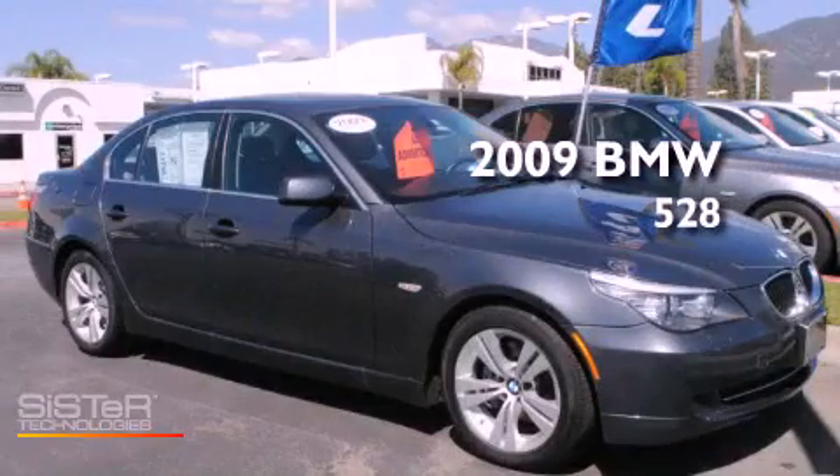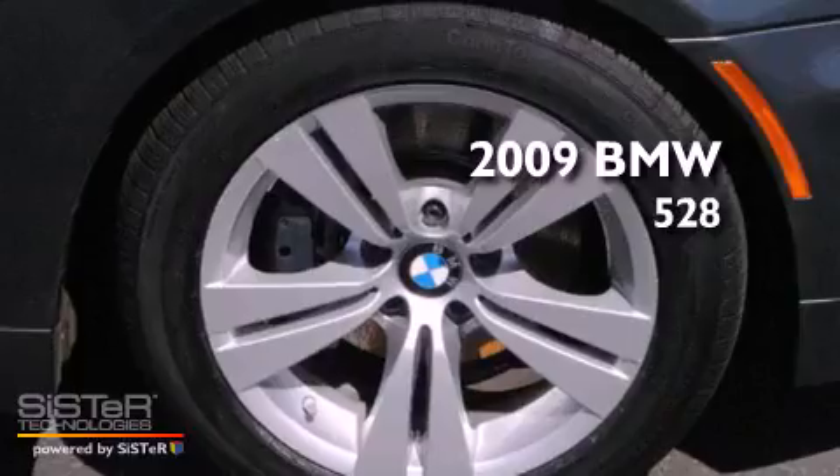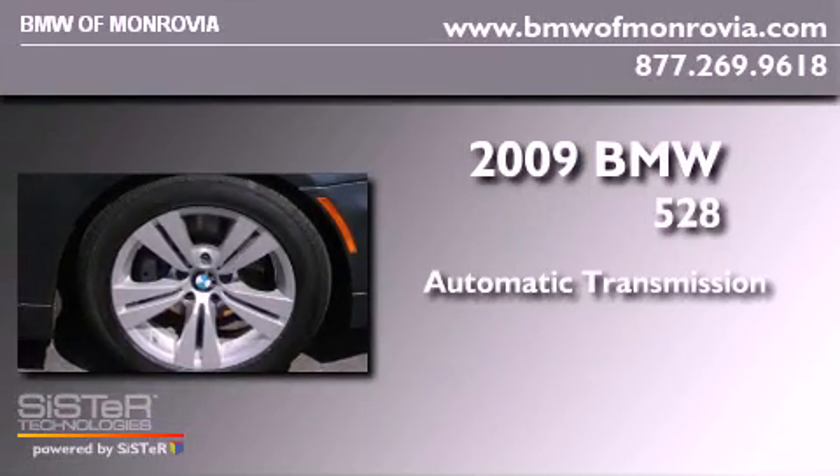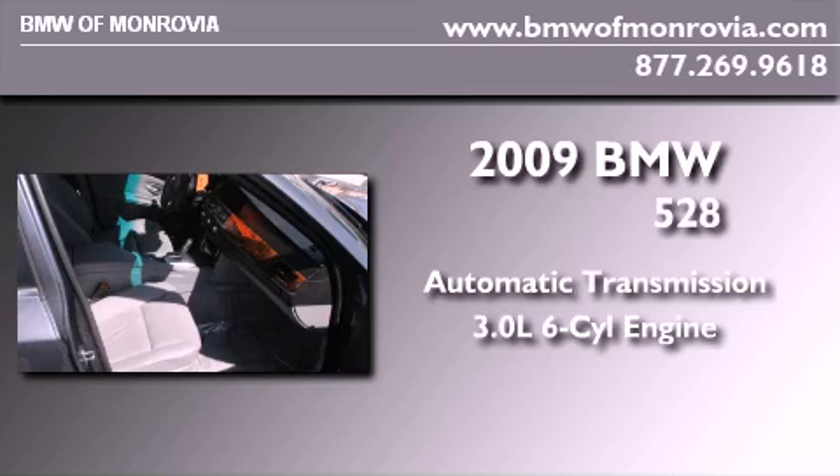This is a certified pre-owned 2009 BMW 528. This car has an automatic transmission and a 3.0-liter inline six-cylinder engine.